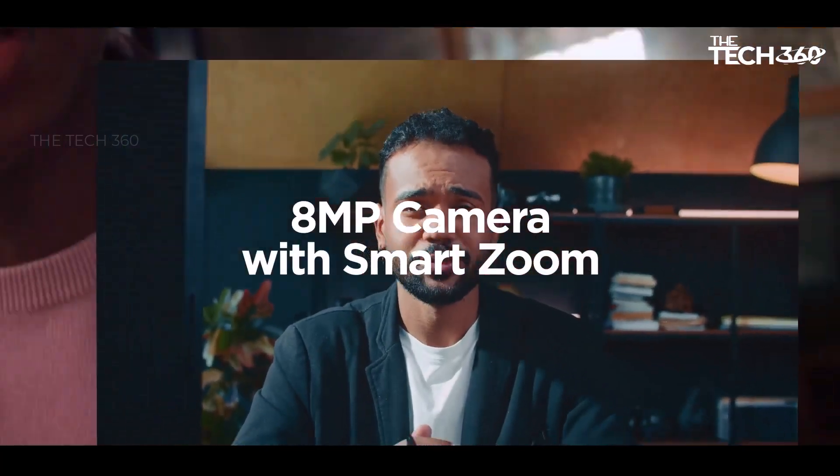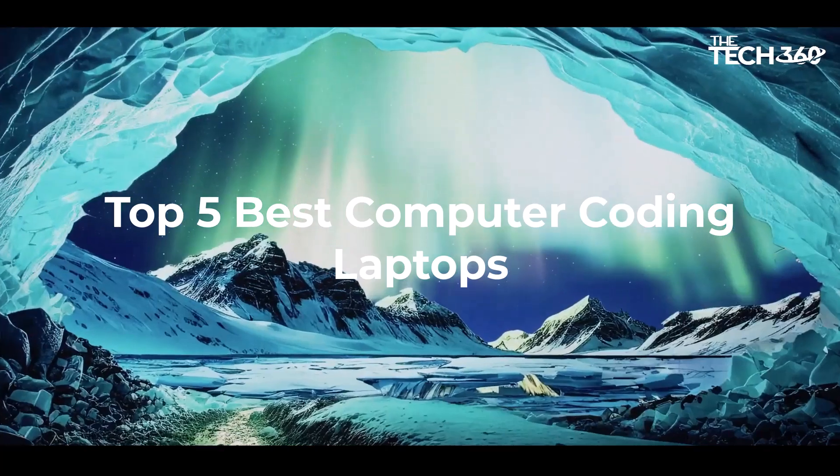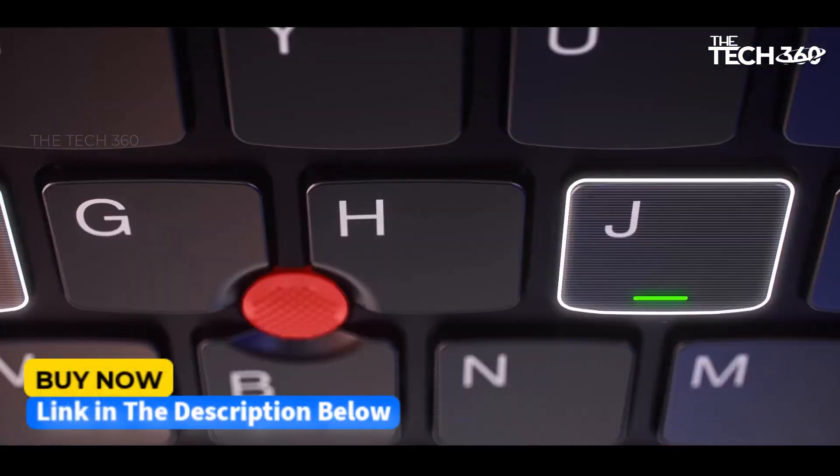In this video, we will look at some of the best computer coding laptops on the market. Before we get started, we have included links in the description for each product mentioned, so make sure you check those out to see which is in your budget range. Let's get started.